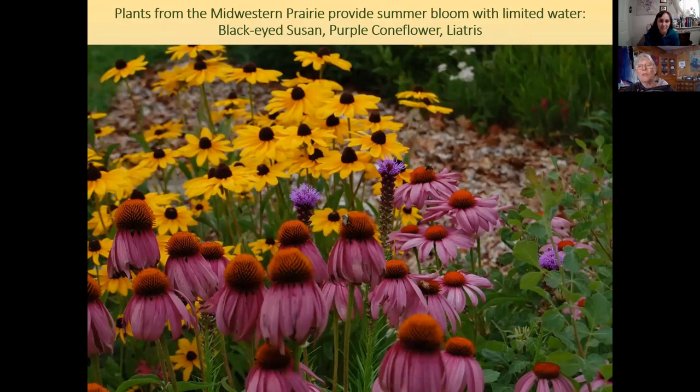Midwestern wildflowers are useful for getting more color into a low-water landscape — these can be maintained with irrigation once or twice a month in the dry season. Here we have black-eyed Susan, purple coneflower, and liatris. That's three-leaf sumac, whose fall color can be yellow, orange, red, or purple — sometimes all in succession or mixed. Three-leaf sumac is not invasive, the flowers are inconspicuous but the bees love them, and it's not a poisonous variety.